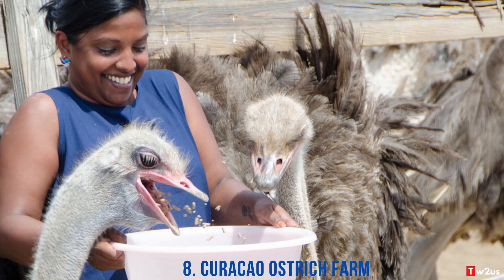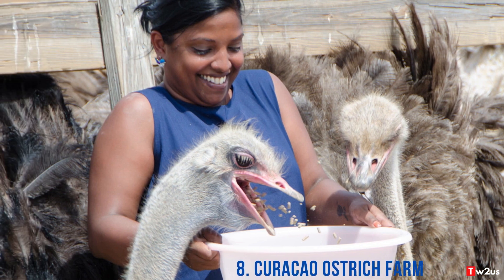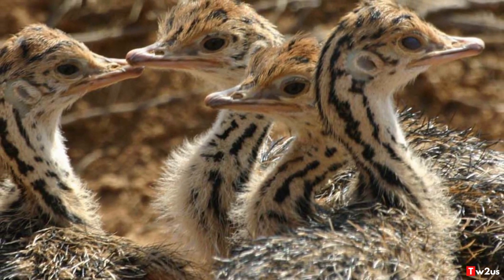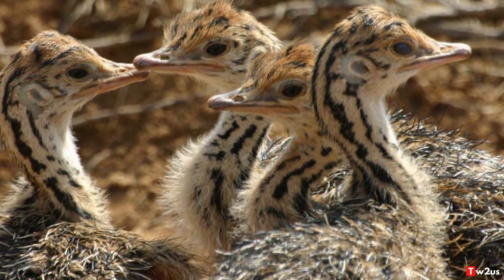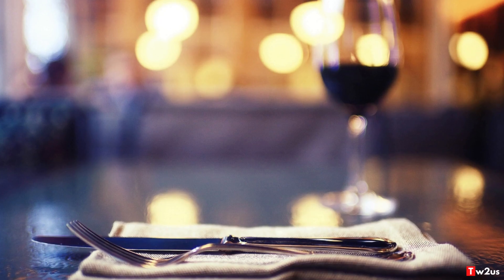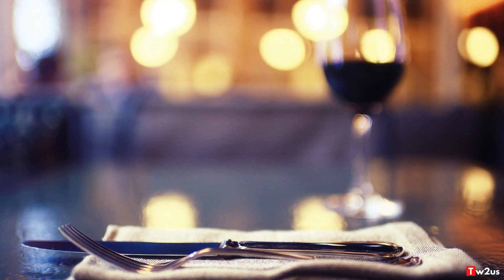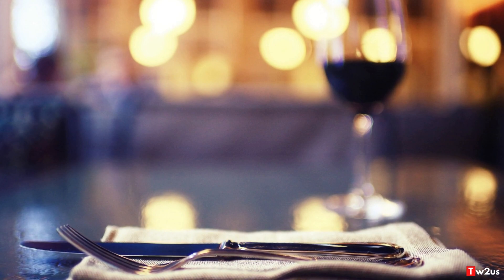8. Curaçao Ostrich Farm. Curaçao is also known for its ostrich farm. Visitors can see over 600 ostriches on the farm from various species and at different stages of life. There is also a restaurant located on the farm. Zambezi Restaurant offers a variety of dishes including ostrich steak, burgers, and omelette.